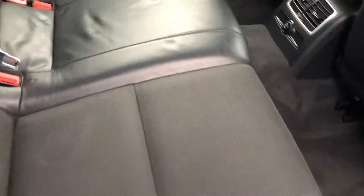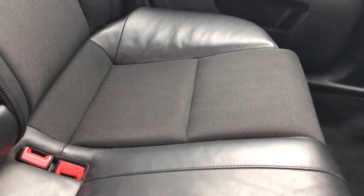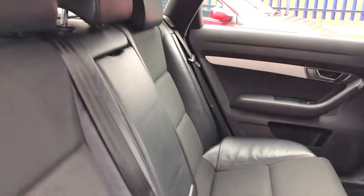And there you have the rear seats. Once again in great condition — no real signs of any wear, no rips or any tears.